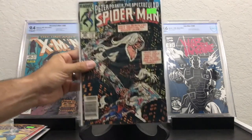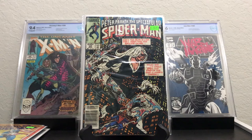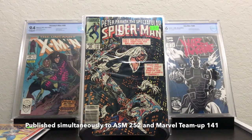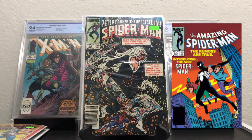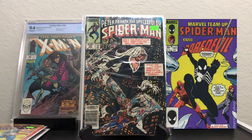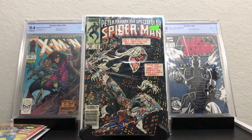Another Spectacular Spider-Man, this is number 90. This is a key because this is the first appearance of the black suit Spider-Man. Now, this came out at the same time that the Marvel Team-Up came out and Amazing Spider-Man 252. Now 252 is definitely the hotter book that everybody's looking for because it has the iconic cover — it's the homage to Amazing Fantasy 15. But the other two books are hot too. I definitely know that Marvel Team-Up — a lot of people are looking for it right now. This is also the first appearance of the black suit.